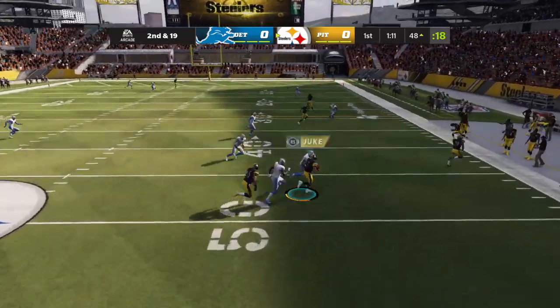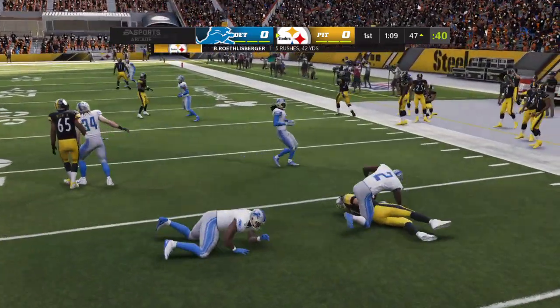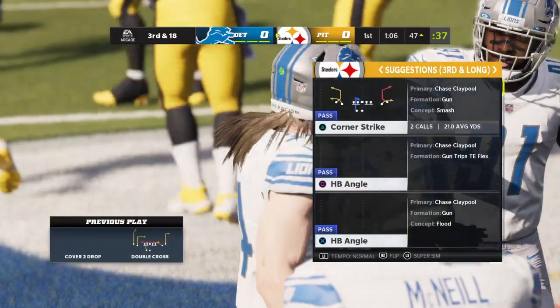Second and 19. Escaping the pressure right, and they'll get this just to the 47. One-yard gain.